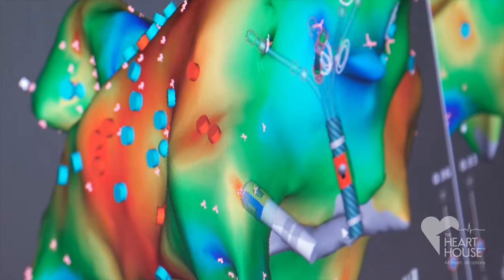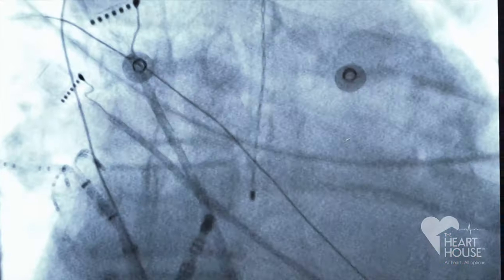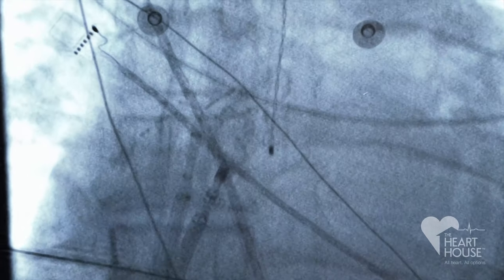We then deploy targeted heat using precise radio frequency waves to isolate the pulmonary veins and stop the source of arrhythmia.